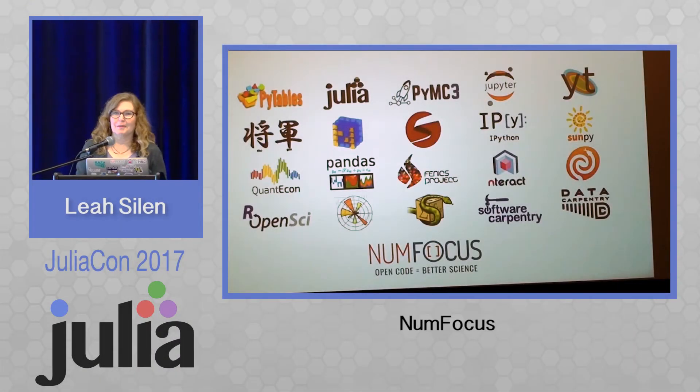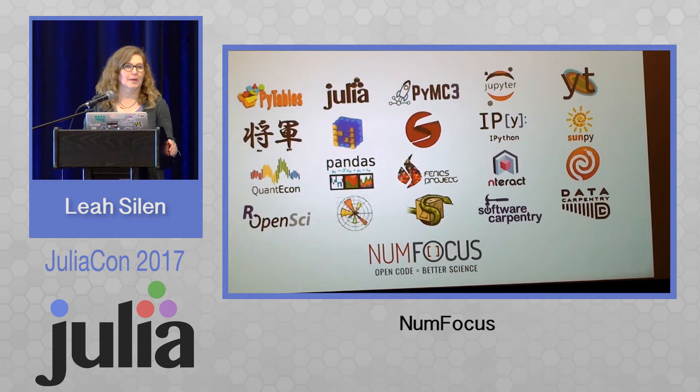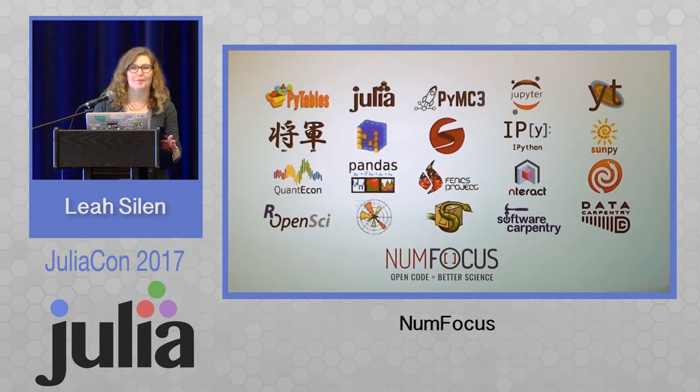A few minutes about NumFocus. Some of you have had a chance to come by our table and learn a little bit about the work we're doing, but for those of you who haven't, maybe I can tell you just a little bit more. A lot of people ask: what is NumFocus? What do you do? We see all these projects — what do you do for them? Do you just give out money?